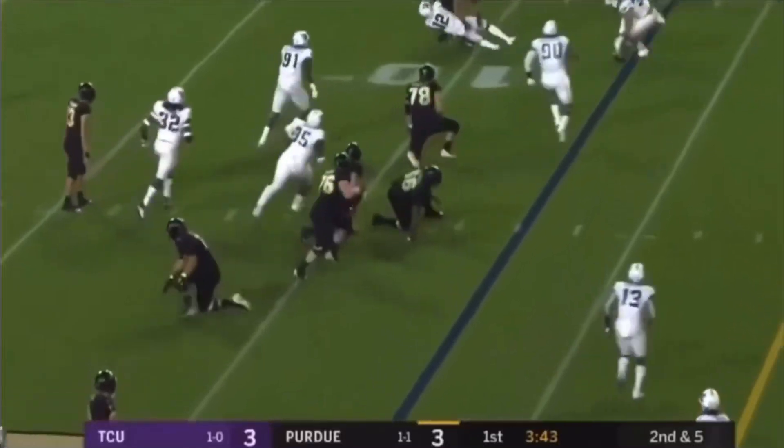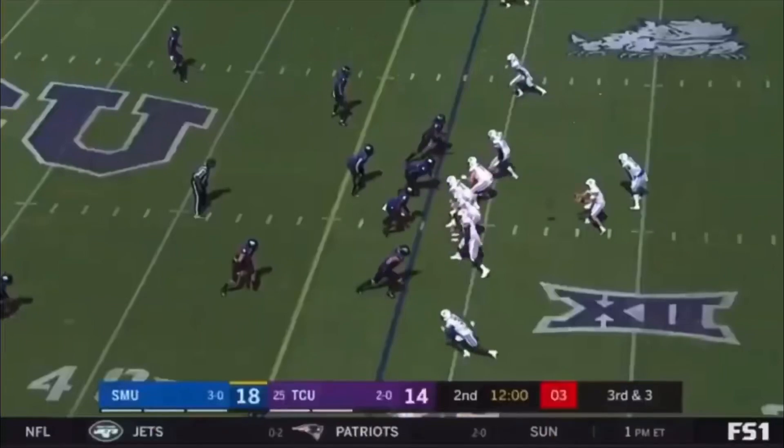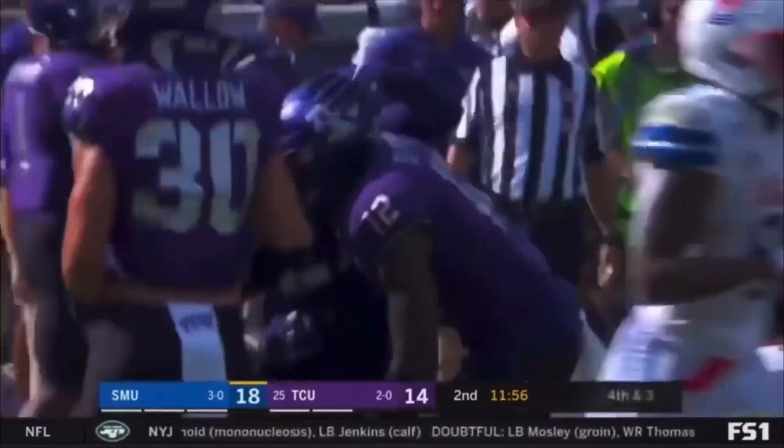Second down, quick toss, and that's incomplete. The reason it's incomplete is Jeff Gladney. Roche is in the slot, and you see he's the chain mover. What a great way to come back. That is a magnificent play by Gladney.